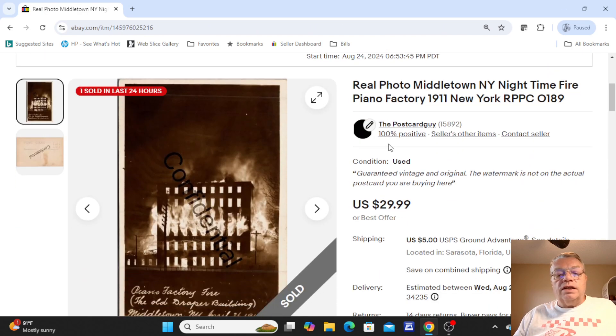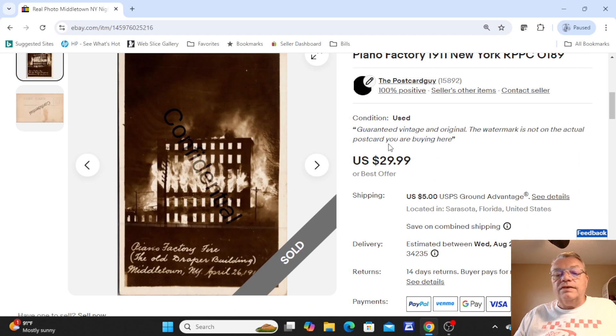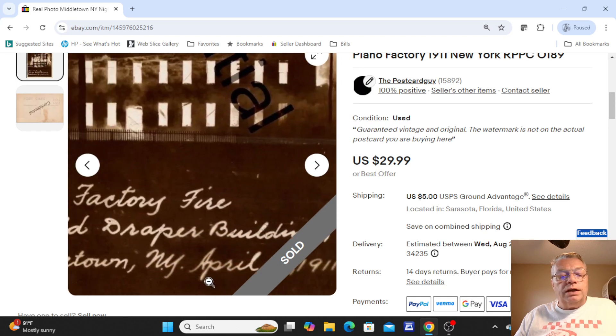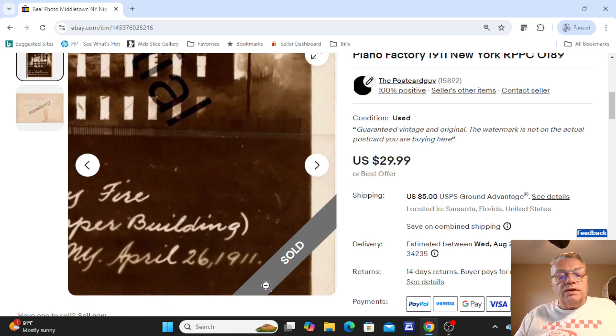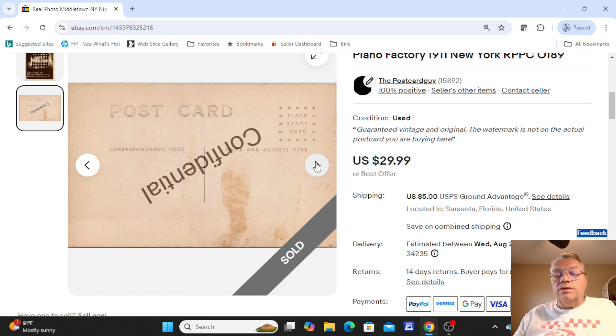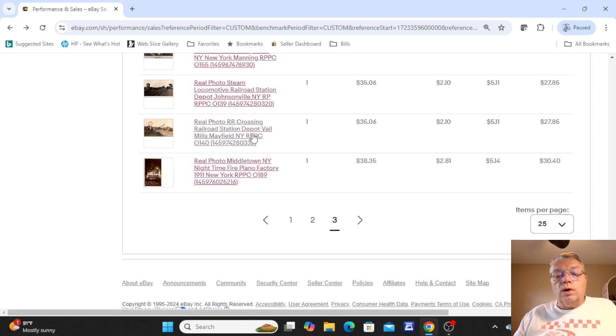The last card of the week was a nighttime view of a fire at a piano factory in Middletown, New York, dated 1911. The card front says 'Piano Factory Fire, the old Draper building, Middletown, New York, April 26th, 1911.' You don't often see real photo nighttime scenes, and a nighttime fire is quite amazing — the photographer ran out there at night, brought the images back, made them into postcards, and went around town to sell them. A neat old card; not used on the back. This sold for full price, $29.99.